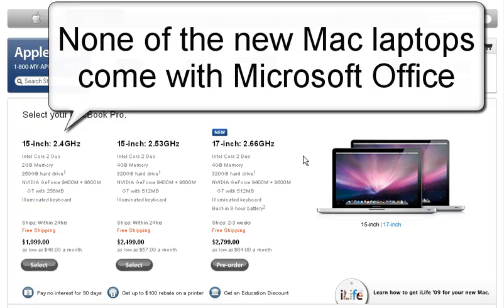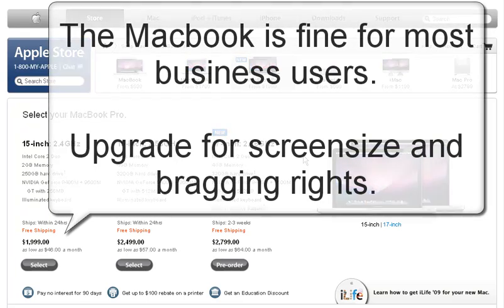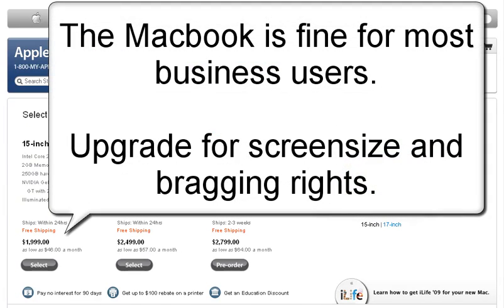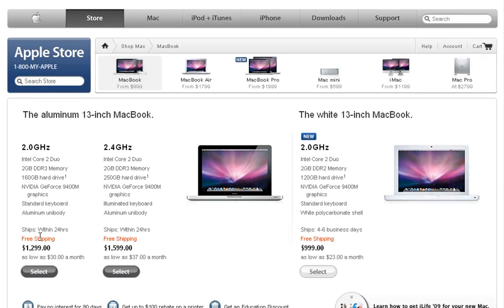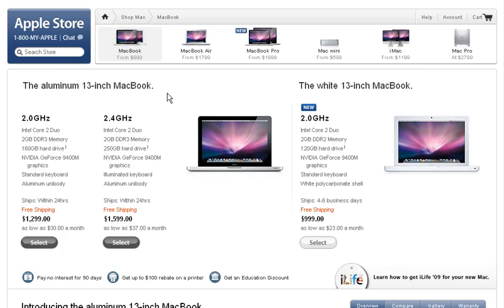So I recommend if you're looking just for a good starter business laptop, just get a MacBook — you'll be fine. It comes with a gig of memory. To save even more money, because we're talking $1,200 or $1,500 for the aluminum MacBook.